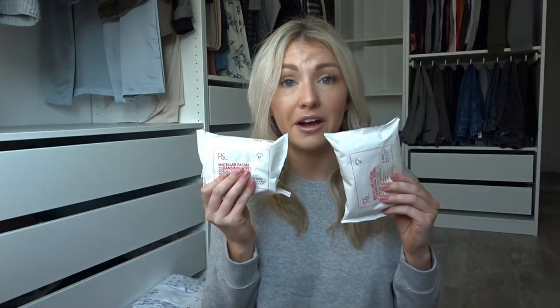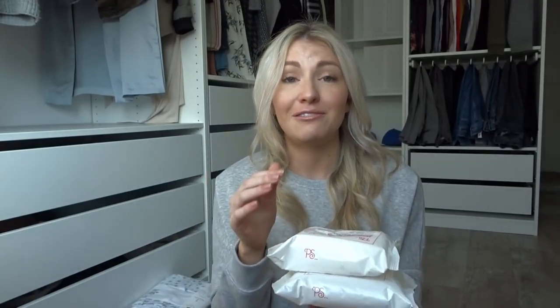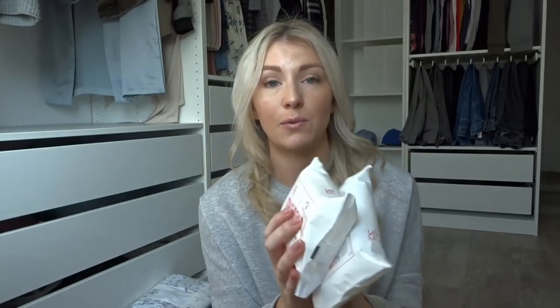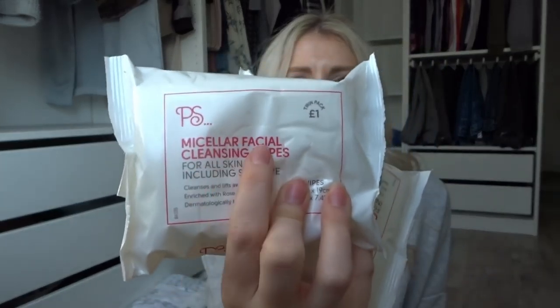I cannot go to Primark without leaving with the Primark face wipes. They are one pound for two — just unbelievably cheap — and they're really, really good. They really get your makeup off well. I went for the micellar facial cleansing wipes; there were a few different ones but these are my personal favorite. Highly recommend these.